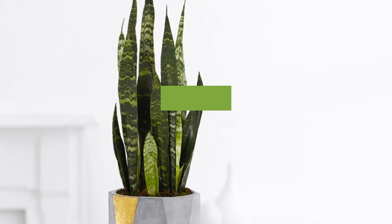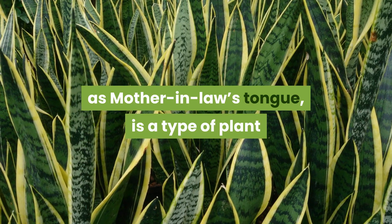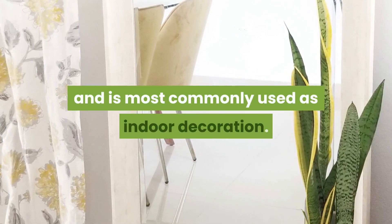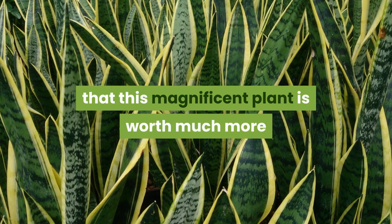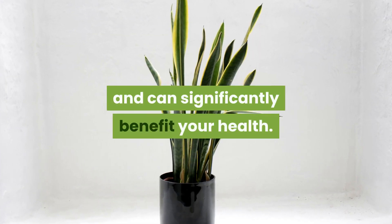What is a snake plant? The snake plant, Sansevieria trifasciata, also known as mother-in-law's tongue, is a type of plant native to Africa and Brazil, most commonly used as indoor decoration. However, recent studies have shown that this magnificent plant is worth much more than just being used as an ornament and can significantly benefit your health.